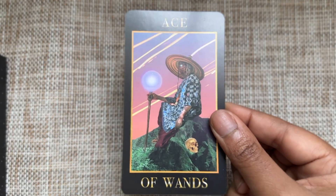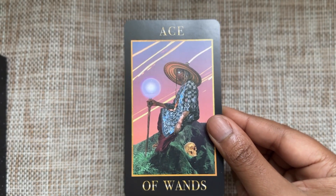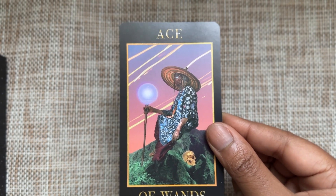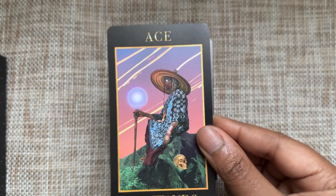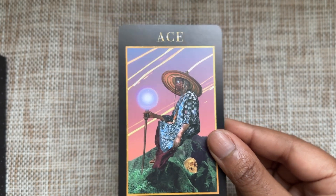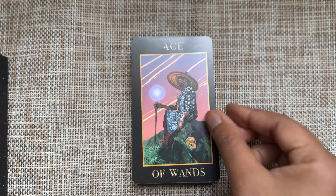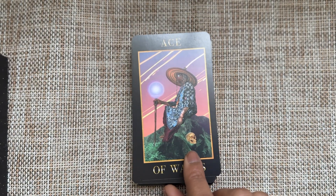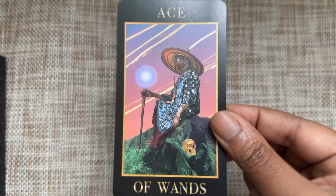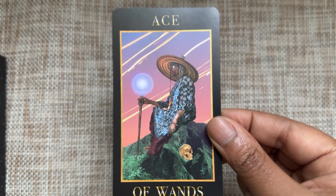Ace of Wands — I'm not a fan of figures in the ace cards, but I think it's cool that this person is really the personification of the whole planet and the wand is their power. And interestingly, the skull is here — I'm still thinking about what that skull could mean in the scene of this card.